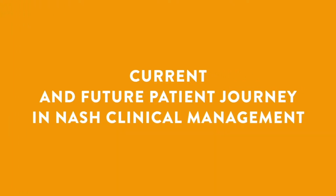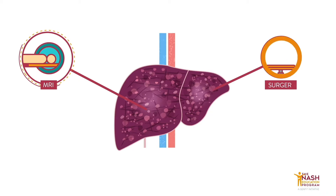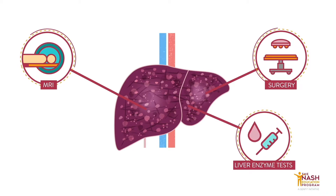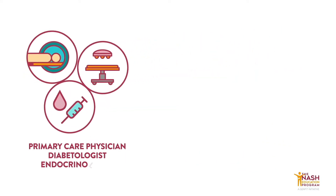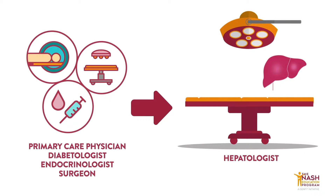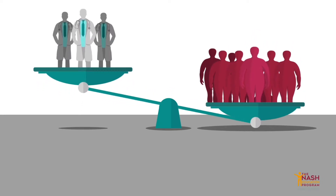NASH is usually discovered incidentally through imaging, surgery, or liver enzyme tests performed for unrelated reasons. If the tests are abnormal or show the presence of steatosis, the patient is referred to a hepatologist to undergo additional exams, often a liver biopsy. But this screening process is inadequate, and also a bottleneck because there are typically too few hepatologists.